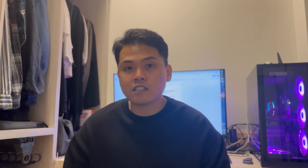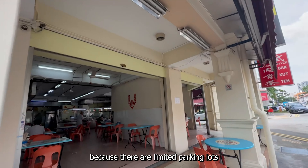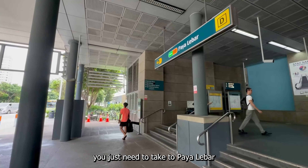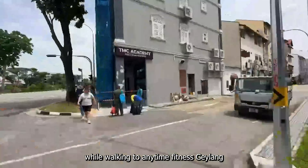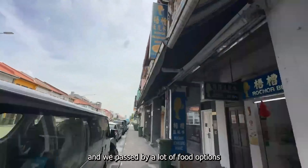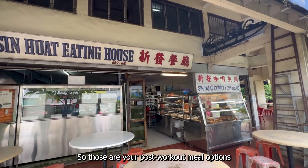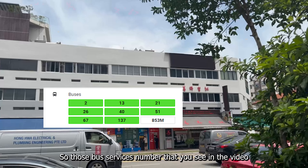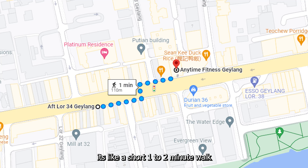That wraps up our detailed review. If you're wondering how to get there: Anytime Fitness Geylang is located in the central area. We recommend taking the bus or MRT instead of driving because there are limited parking lots and no multi-storey car parks there. If taking the MRT, take to Paya Lebar and exit from Exit D — it's a less than 10-minute walk. Along the way, you'll pass many shop houses and food options like scissors cut curry rice and the Rocho Beancurd house, which make great post-workout meal options. If taking the bus, the bus stop code and bus service numbers are placed in the video, and it's a short one to two minute walk from the bus stop.